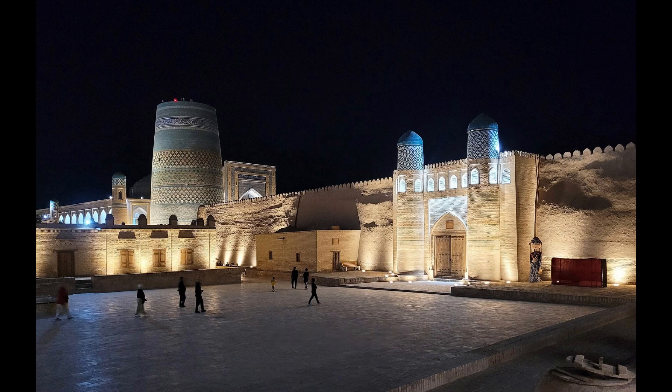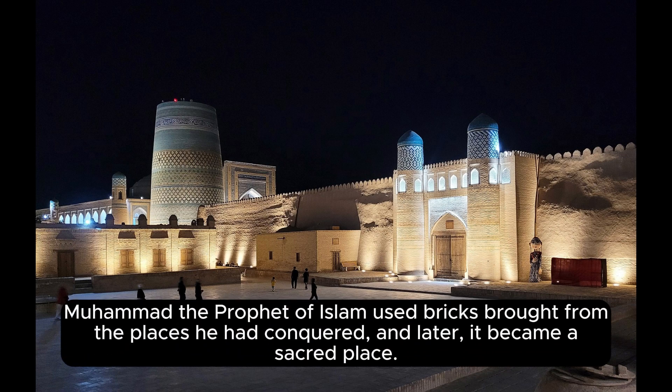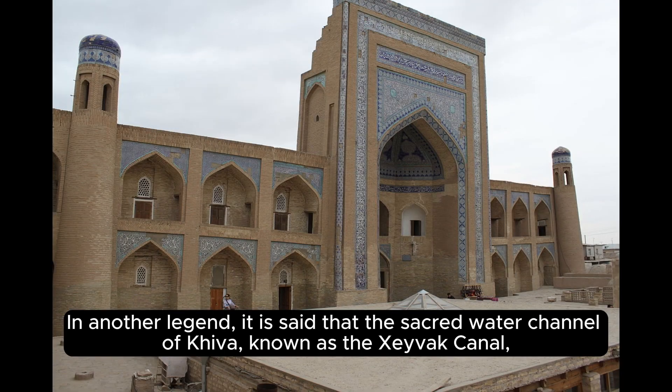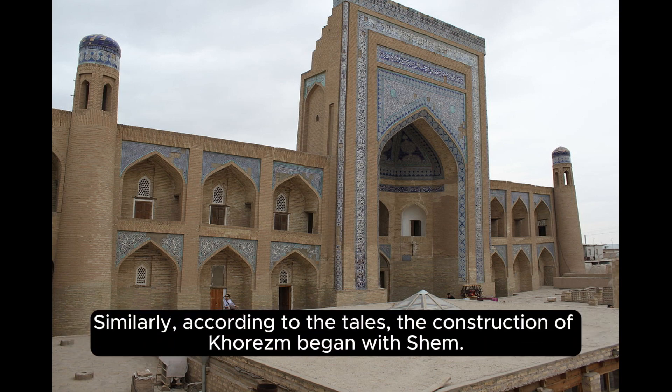According to legend, in the construction of the Ichin Kala fortress, Muhammad, the prophet of Islam, used bricks brought from the places he had conquered, and it later became a sacred place. In another legend, it is said that the sacred water channel of Khiva, known as the Zavak Canal, was dug by Shem, the son of Noah, who is said to have had a miraculous spade. Similarly, according to the tales, the construction of Khorezm began with Shem.